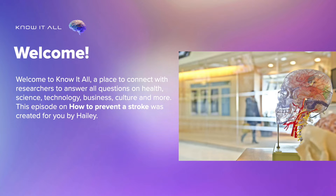Welcome to Know It All, a place to connect with researchers to answer all questions on health, science, technology, business, culture and more. This episode on how to prevent stroke was created for you by Haley.